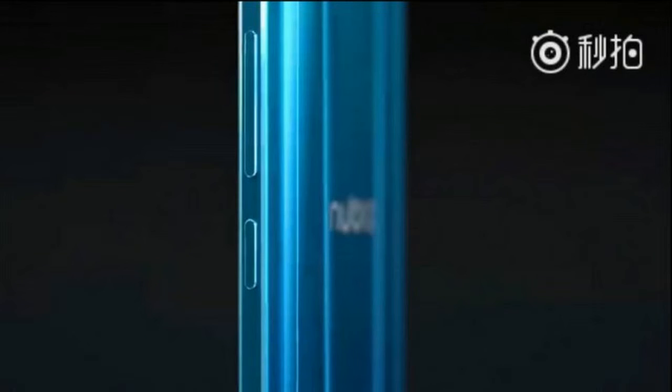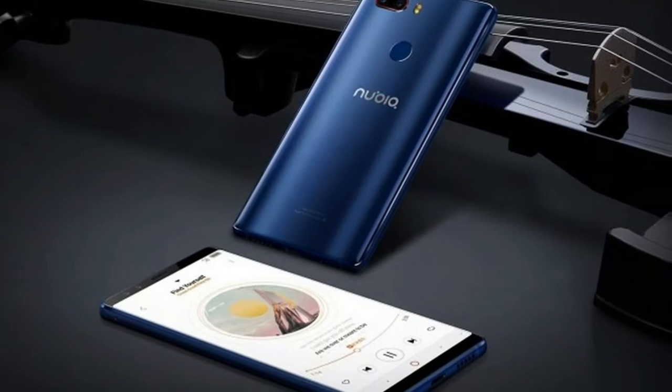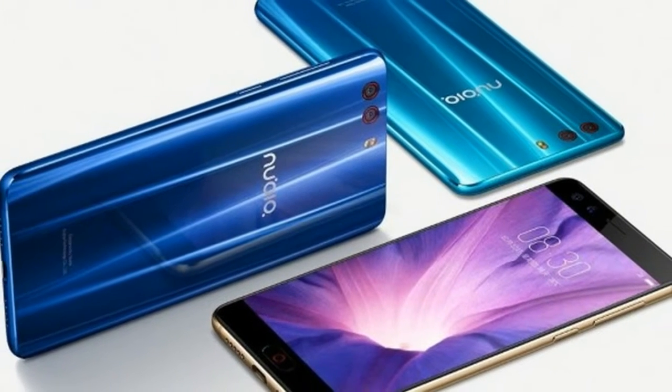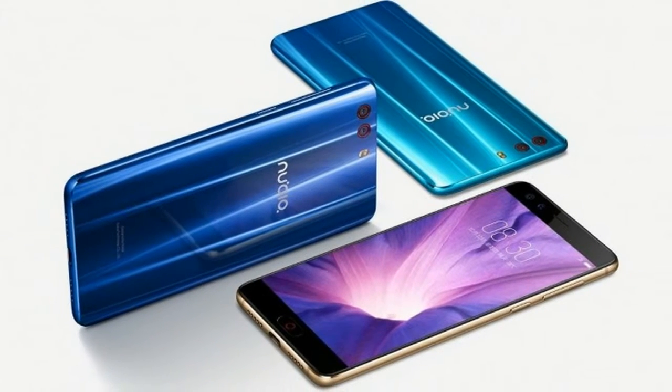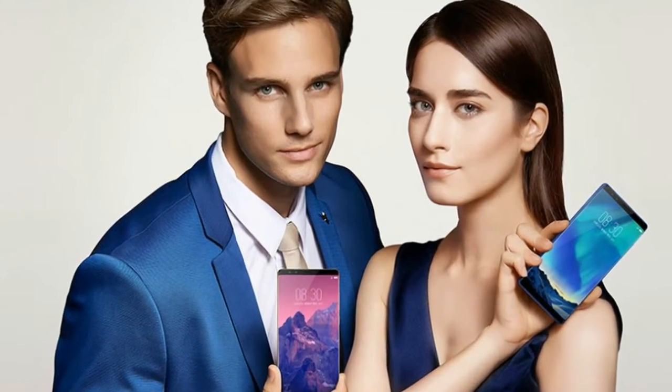ZTE Nubia Z17s — the Z17s is the mightier of the two. It comes with a 5.73-inch Full HD+ screen with an 18:9 ratio. The emblematic red circle that was the home button is now implemented in the UI to make way for the full display.